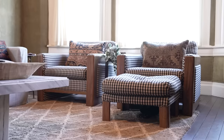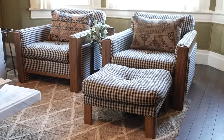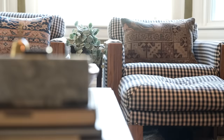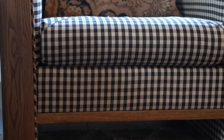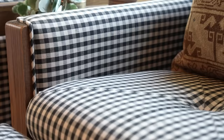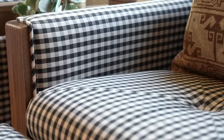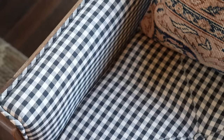I think these chairs make a huge statement in this space. They were white leather on Facebook Marketplace and the leather was sticky. I knew I wanted to put a print on them, so I had them reupholstered by a gentleman here in Bartlett — and to find an upholsterer in a very small town was a win. He did a really nice job getting the checker print to match up perfectly. I paired pattern on pattern, which is something I learned from designers I follow, pairing it with old rug pillows. These chairs are another piece I'd find very hard to let go.